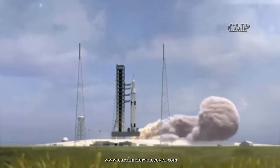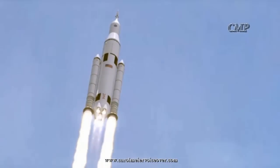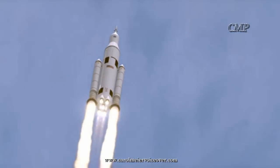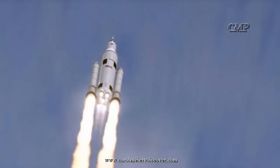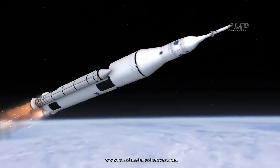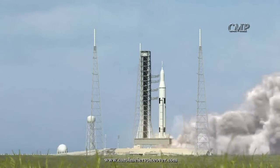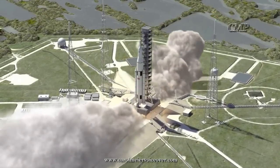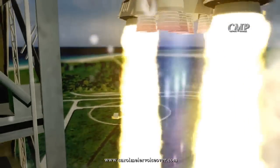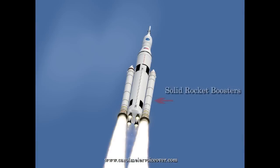Orion is launched into space by NASA's Space Launch System, an advanced heavy lift vehicle, which provides an entirely new capability for science and human exploration beyond Earth's orbit and into interstellar space. The SLS is NASA's first exploration class vehicle since the Saturn V rocket took American astronauts to the moon over 40 years ago. The core, or center stage, stands over 200 feet tall with a diameter of 27 and a half feet. It carries cryogenic liquid hydrogen and liquid oxygen that feed the four RS-25 engines for the SLS. Two solid rocket boosters add to the configuration.